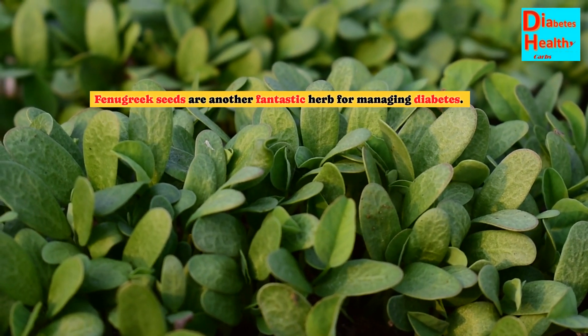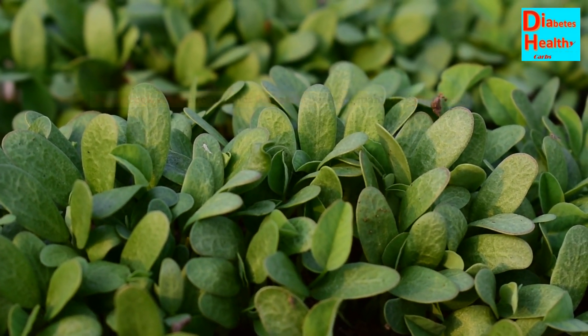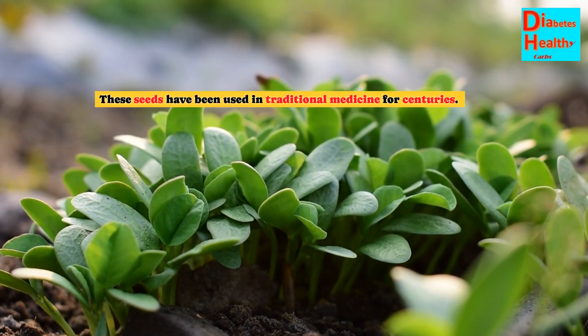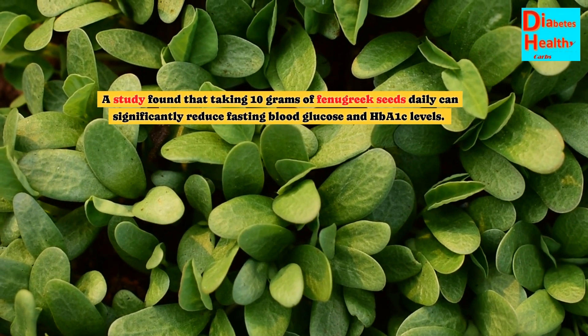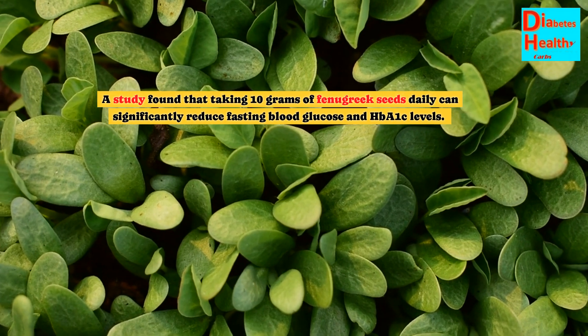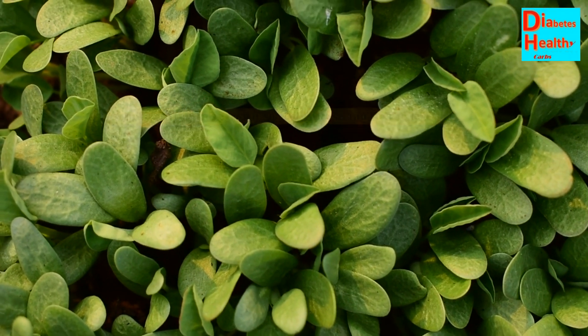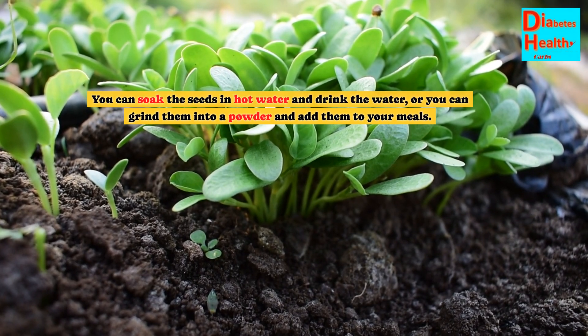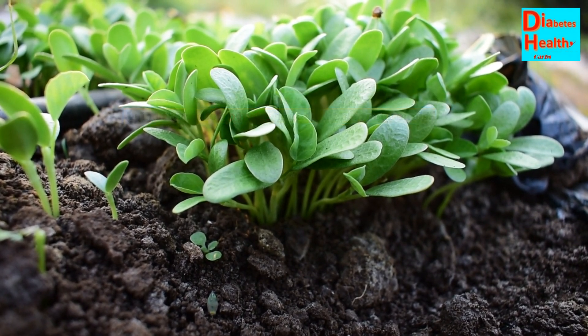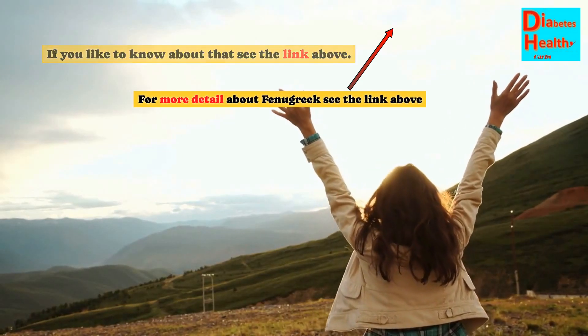Fenugreek seeds are another fantastic herb for managing diabetes. These seeds have been used in traditional medicine for centuries. A study found that taking 10 grams of fenugreek seeds daily can significantly reduce fasting blood glucose and HbA1c levels. You can soak the seeds in hot water and drink the water, or grind them into a powder and add them to your meals.